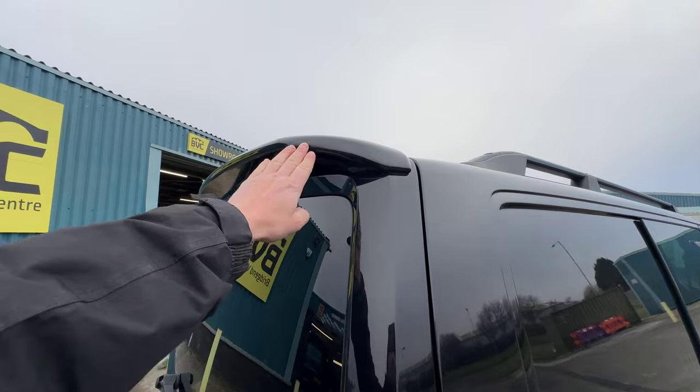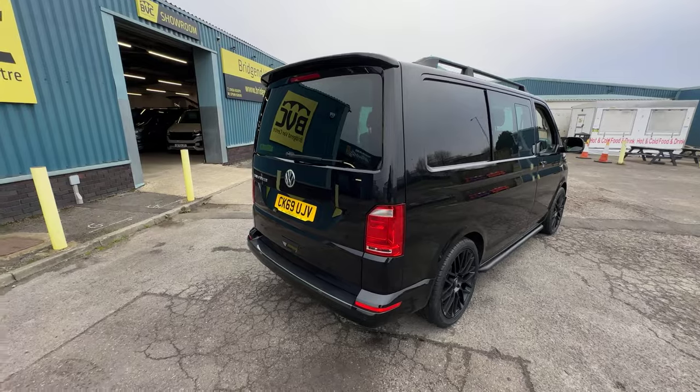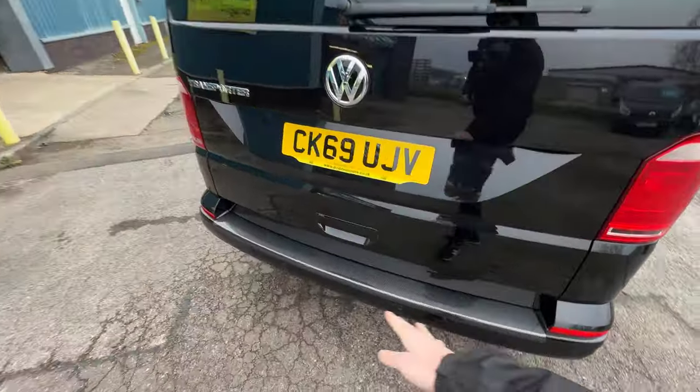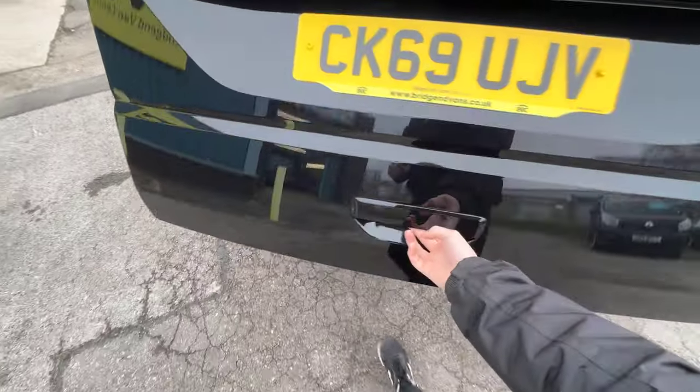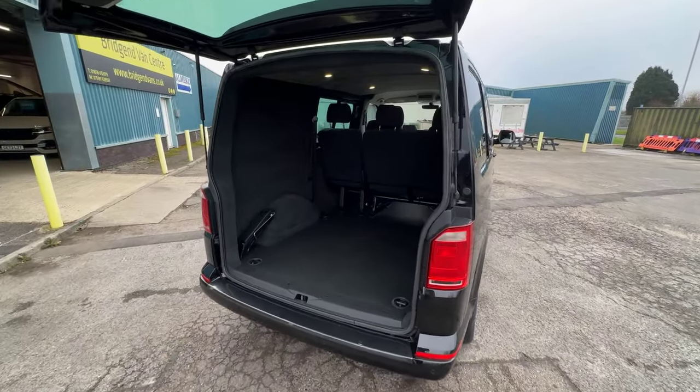At the top, we've got also a rear spoiler which has been added. And that just ties in really nicely with some of the other styling which is around the rest of the vehicle. Rear parking sensors come as standard on the Highline as well, to aid you when you're manoeuvring the vehicle around.